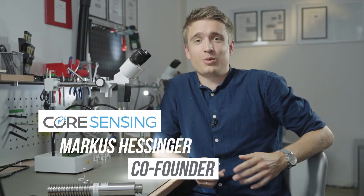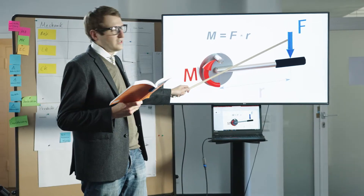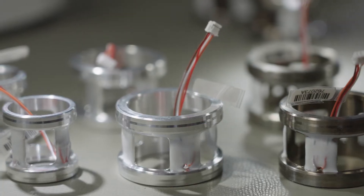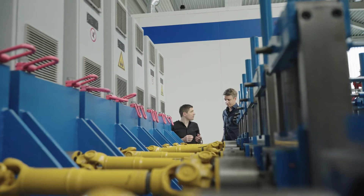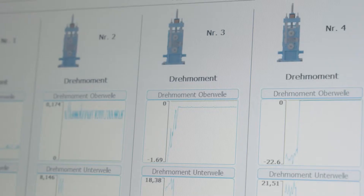Hi, here at Core Sensing we are breaking the wall to smart machine elements. We teach machine elements how to feel — but how? With our integrated sensor you can transform almost any mechanical element into an intelligent sensor to measure force and torque where they occur, right in the middle of the action.